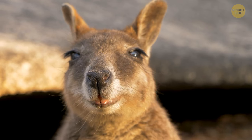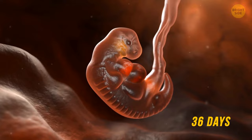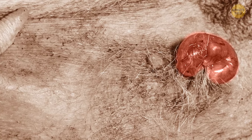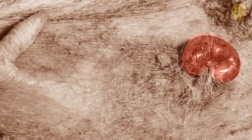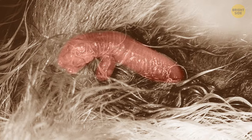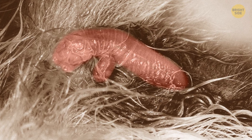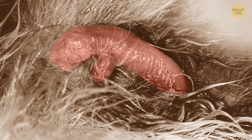They need the pouch because after a short gestation period of up to 36 days, the joey is born and crawls into the pouch for continued development, where other mammals would not. Once born, it's the size of a jelly bean. Although it is deaf and blind, it has an acute sense of smell and finds its way into the warm and protected pouch.